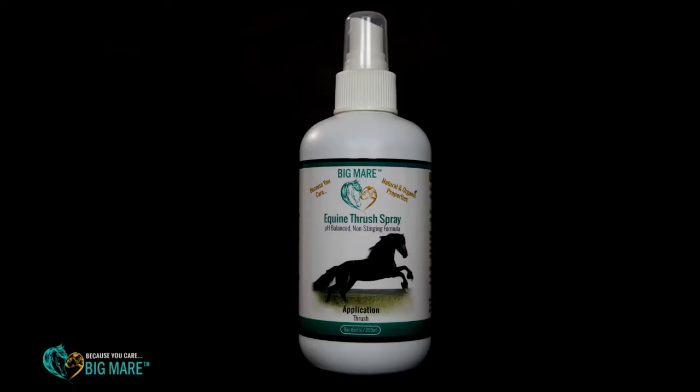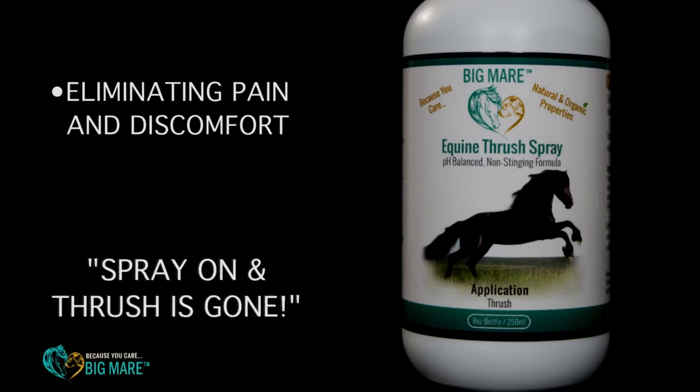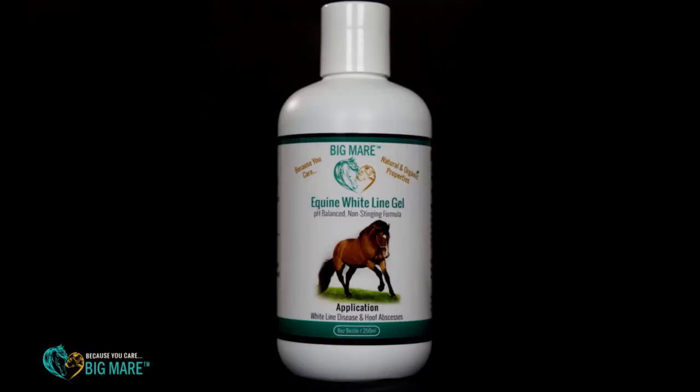Now we come to our hoof products. Our hoof products come from the science of podiatry, meaning they will penetrate into the hoof and work very quickly. We like to say spray on, thrush is gone. Our next hoof product is white line disease gel — it's also good for abscess. There's no soaking with this product. You'll apply it two times a day and you'll see amazing results.